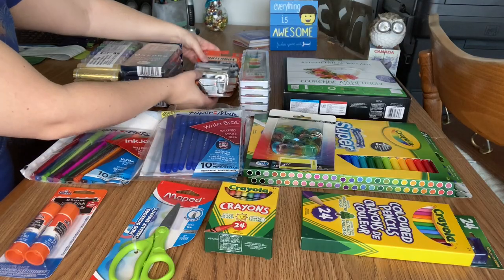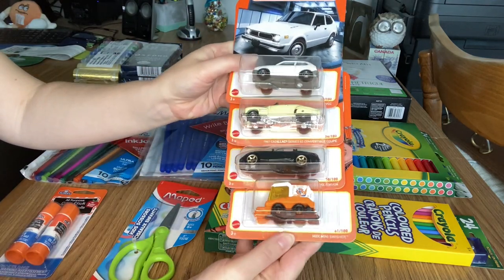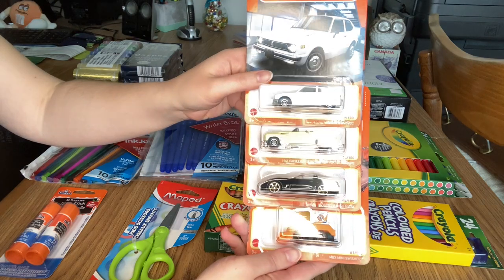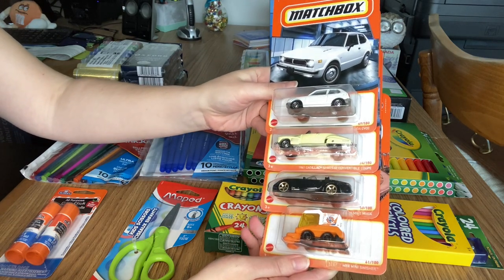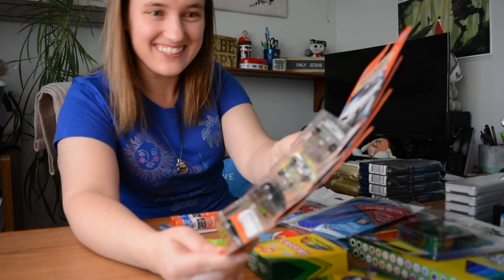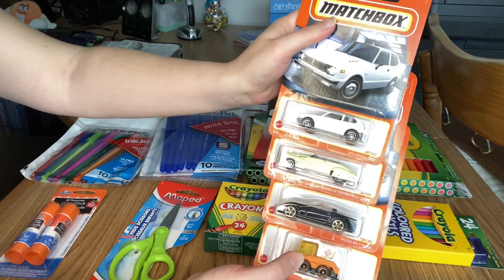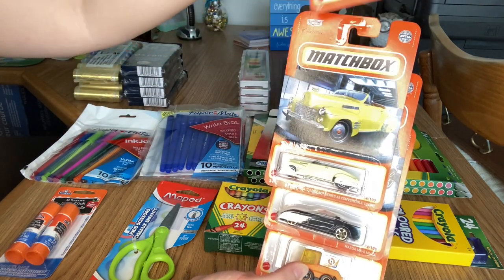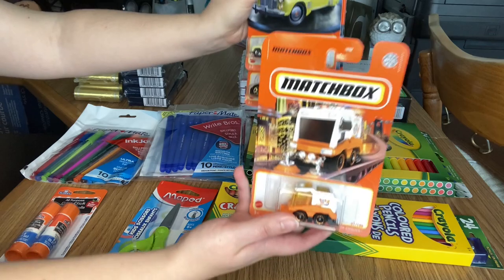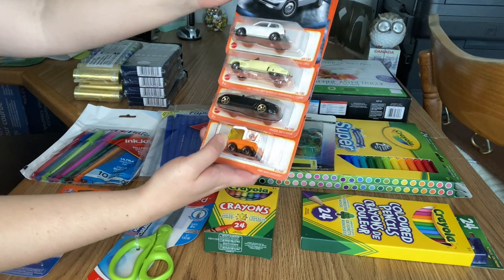What I did find were these Matchbox cars, and they were $0.87 a piece. I picked up the ones I liked — some of the more older-style vintage cars, plus a street cleaner, because why not? I even showed them to my dad and he said, 'When I was a kid, those were the things to have — Matchbox.' These are $0.87 each.